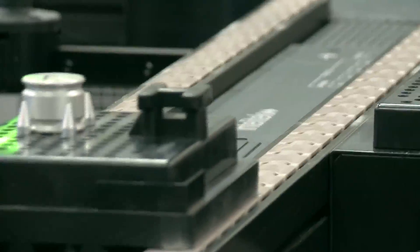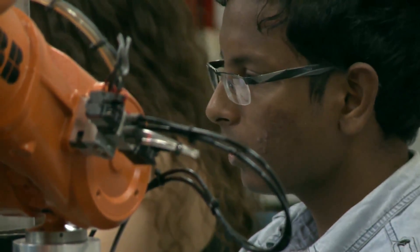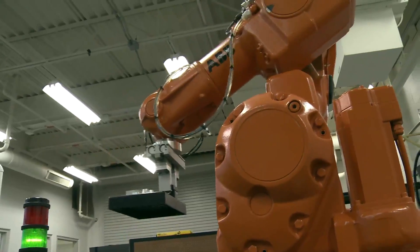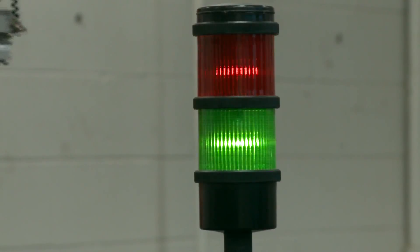An example of one of our leading-edge facilities is the supply chain lab. This is a lab that's been put together by Dr. So-Yong Cho with support from the National Science Foundation. This gives our students real-world experience in fabrication, inspection, and distribution of products — real-world experiences that students can bring into the industry.